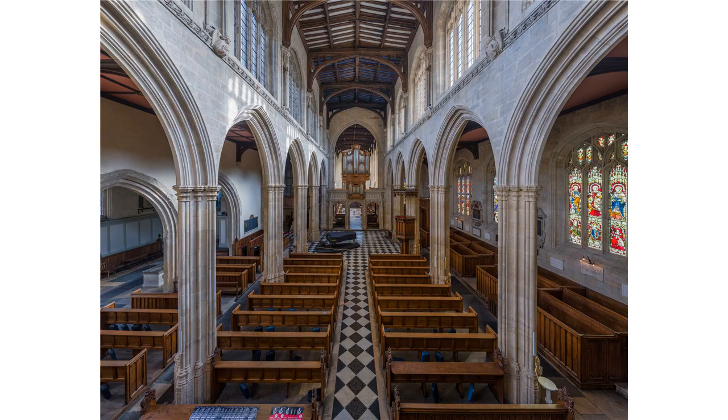St Mary's was the site of the 1555 trial of the Oxford Martyrs, when Bishops Latimer and Ridley and Archbishop Cranmer were tried for heresy. The martyrs were imprisoned at the former Bocardo prison near St Michael at the North Gate in Cornmarket Street, and subsequently burnt at the stake just outside the city walls to the north. A cross set into the road marks that location on what is now Broad Street. The nearby Martyrs' Memorial, at the south end of St Giles, commemorates the events.